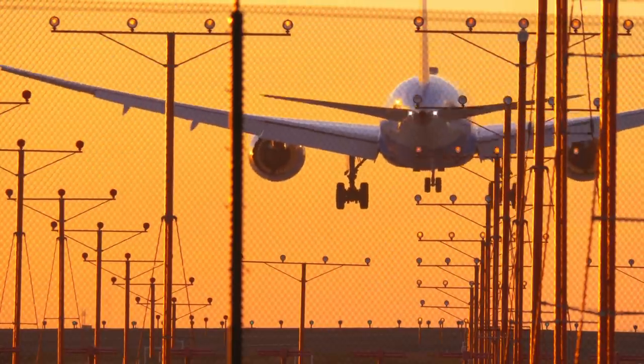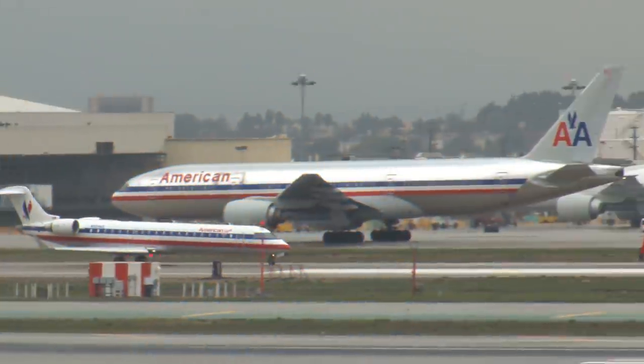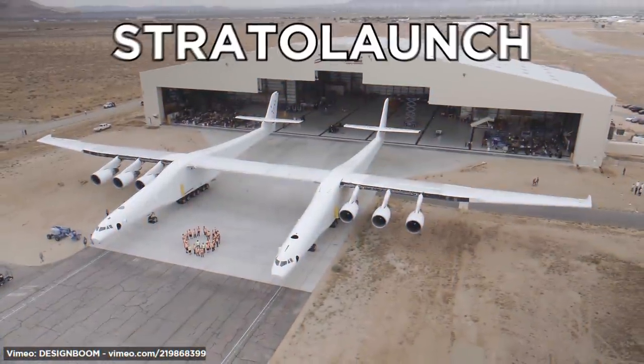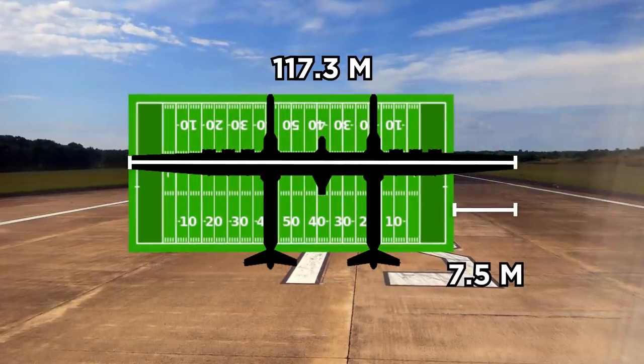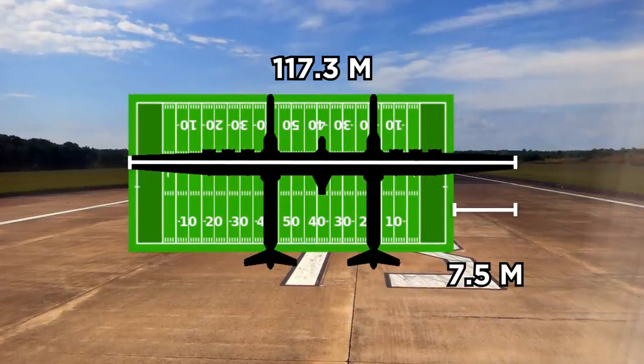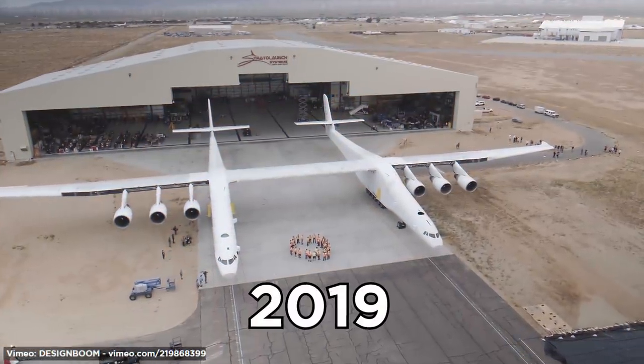Airplanes are huge flying machines, but some are bigger than others. The Stratolaunch is the world's largest airplane by wingspan, measuring 117.3 meters — which is 7.5 meters longer than an American football field. This was expected to take flight in 2019.